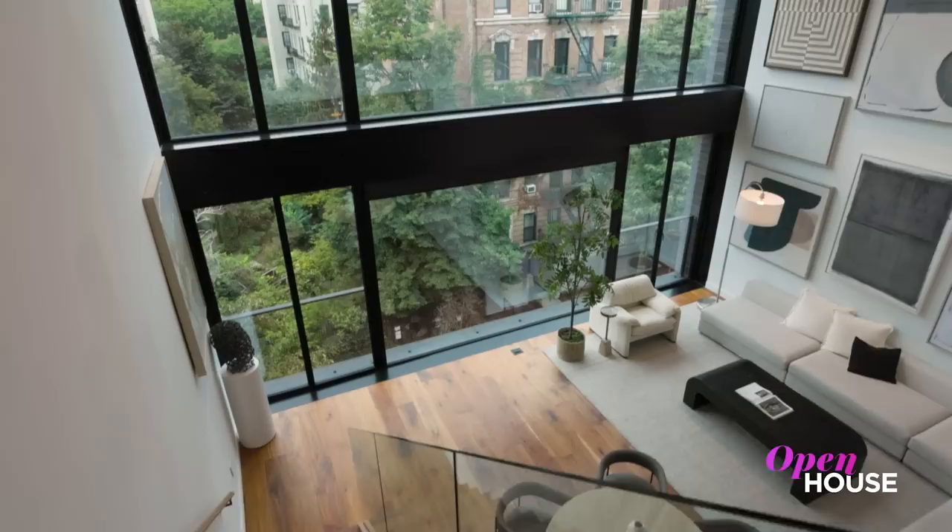I'm Sarah Gore and welcome to Open House NYC. This week we're all about Manhattan living, including memorable homes, chic design, and imaginative architecture, along with the colorful personalities showing us around.